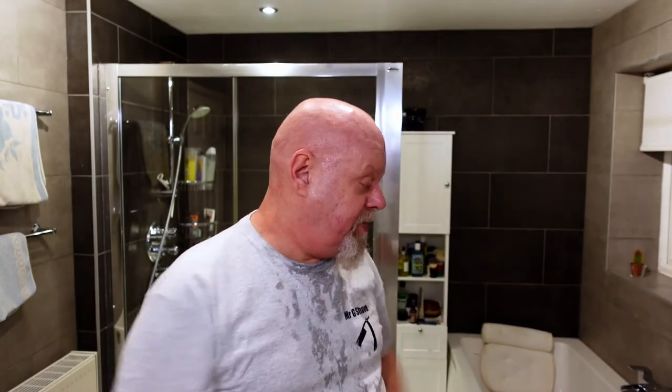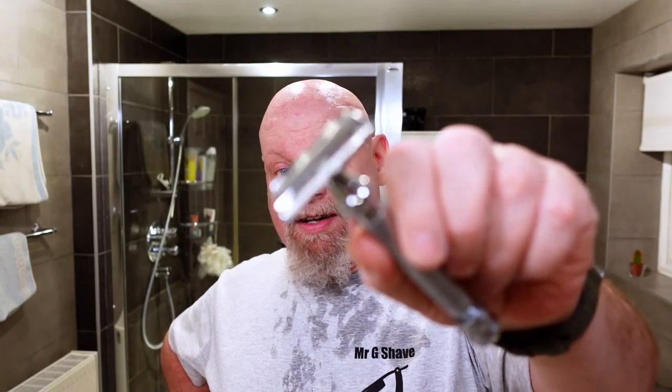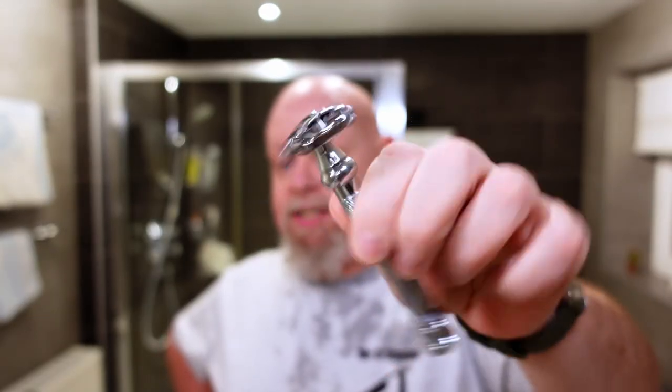That's basically the shave done. From now on: Wednesdays straight razor shave, Fridays head shave, Saturdays DE razor shave. Bye from me and bye from the Parker 99R — very respectable shave, really enjoyed it this time, far more than I did on the head. I won't be using this on my head again, but it's definitely going to stay in my den. See you next week.